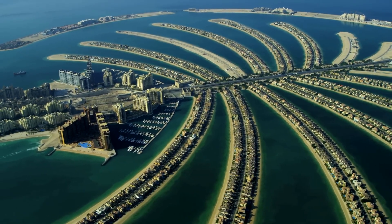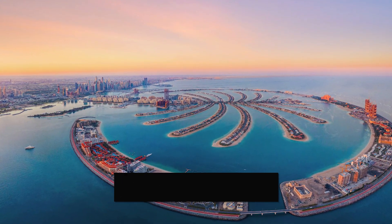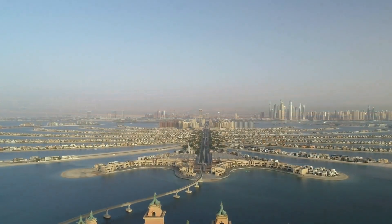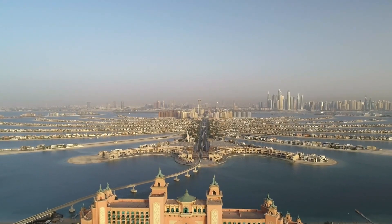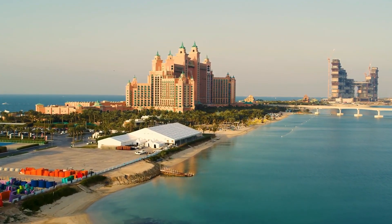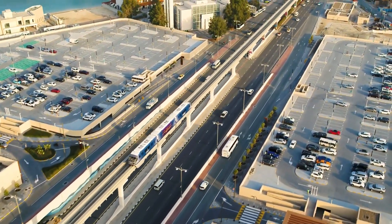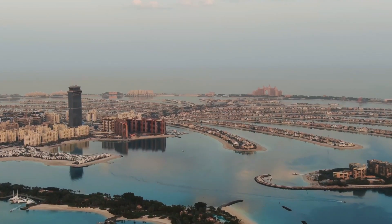Rising sea levels due to climate change is also a major concern for the suitability of these artificial islands. They are protected by a large wave breaker which sits just two meters above sea level, designed to shield the islands from waves and ensure uninterrupted views. However, experts caution that this protective measure may not be enough if sea levels rise dramatically, especially in extreme scenarios. The consequences could be catastrophic, with the islands facing increased risks of flooding and damage, jeopardizing the safety of infrastructure, homes, and businesses.